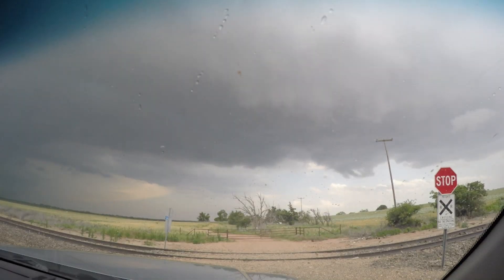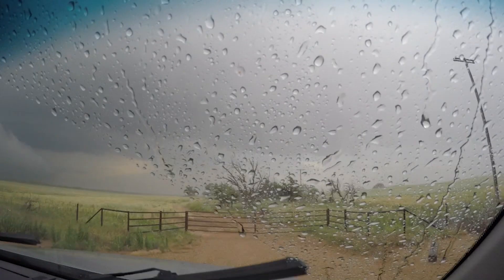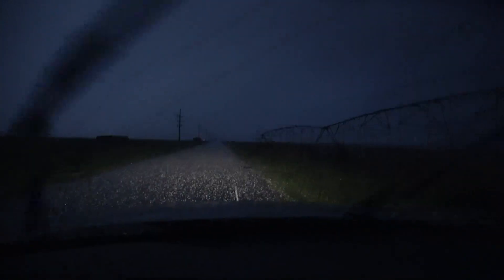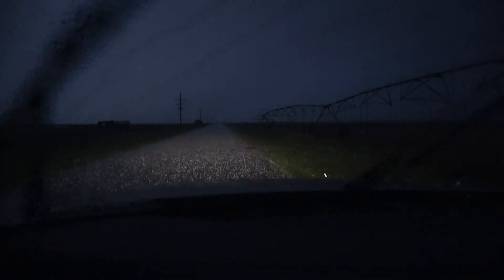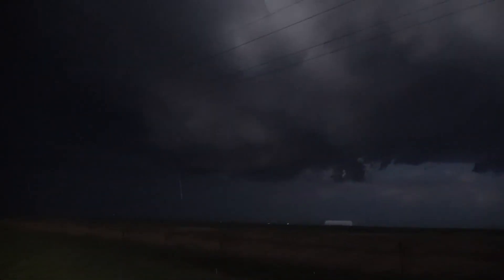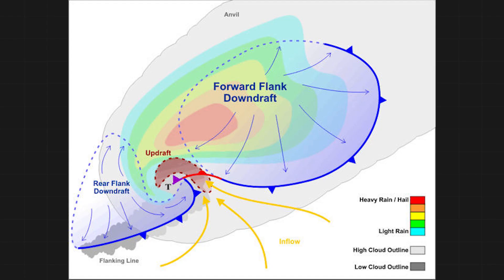In the downdraft of a supercell, rainfall rates can top three inches per hour. Flash flooding is routine, especially on the plains, where the flat landscape gives nowhere for runoff to drain to. Large destructive hail can also reach the size of baseballs or larger — it starts small at first, but then increases in intensity until you have projectile ice hitting the ground and shattering. If we look at a diagram, you can see the forward flank downdraft of a supercell, and the entire storm is structured like a hook.